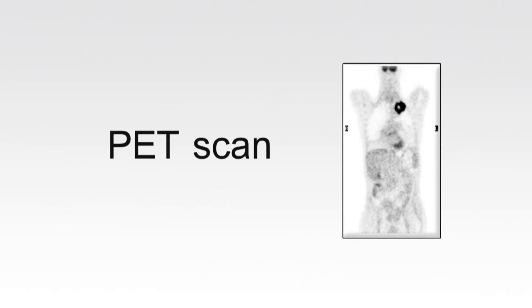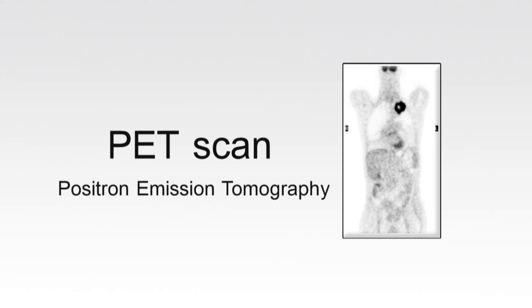This is followed by the PET scan, which takes about 20 to 30 minutes. PET stands for positron emission tomography. The PET scan shows extra information about how active cells are and whether they may be cancerous, as seen in this example of a lung tumour.